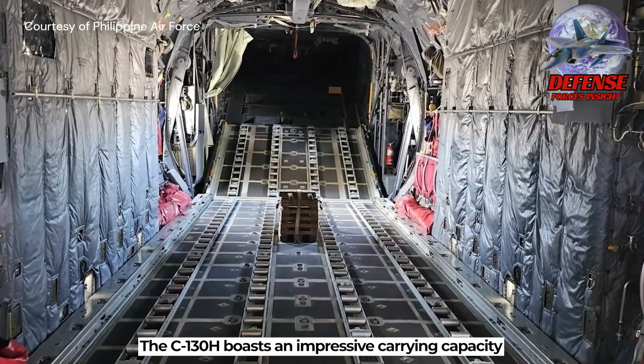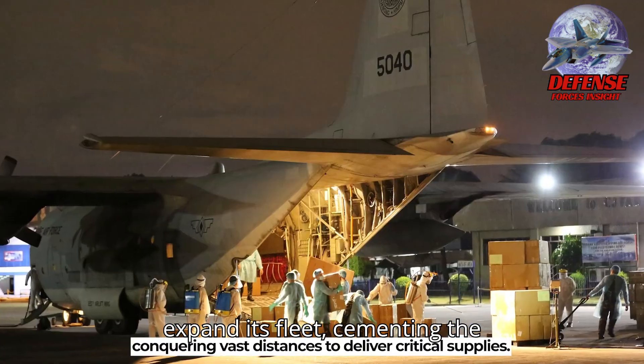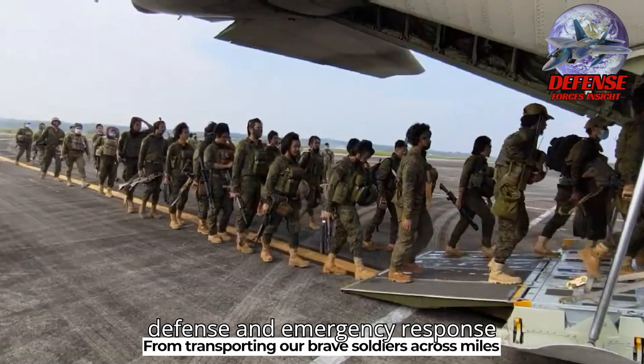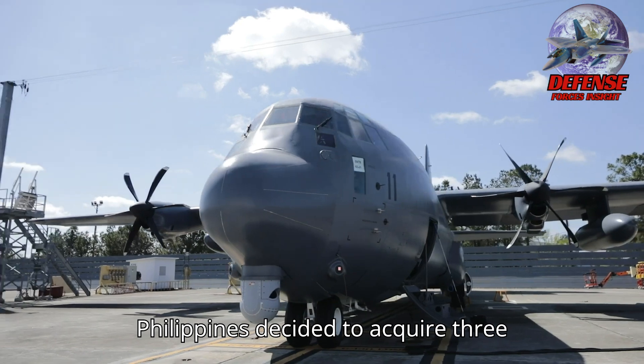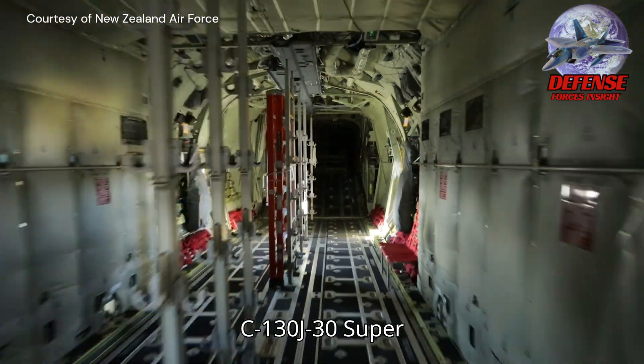Over the years, the PAF has continued to upgrade and expand its fleet, cementing the C-130's importance in the country's defense and emergency response strategies. In October 2023, the Philippines decided to acquire three brand-new C-130J-30 Super Hercules.